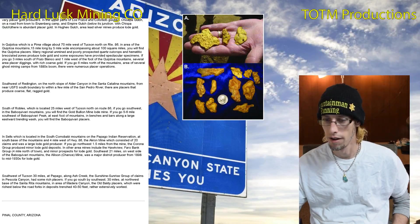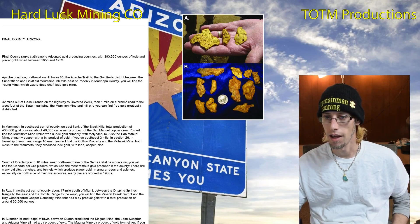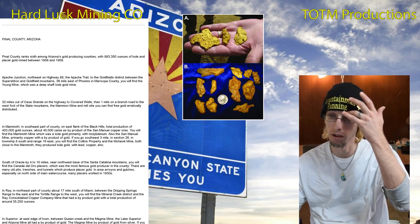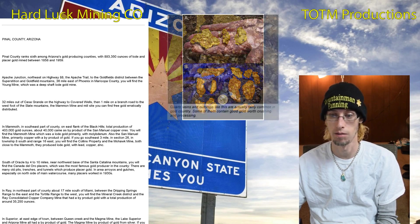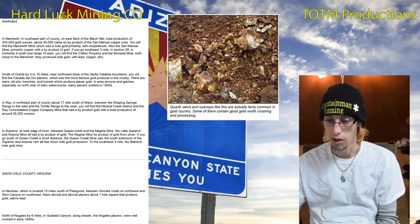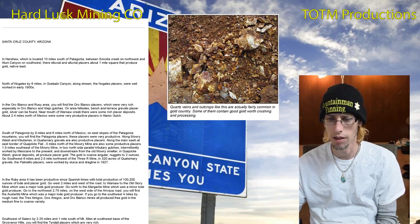Pinal County ranks sixth among Arizona's gold producing counties with nearly a million ounces of lode and placer gold — that's pretty prestigious as well. There are some towns in there but not as many mining districts.